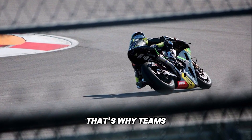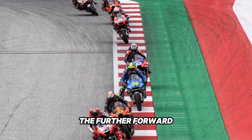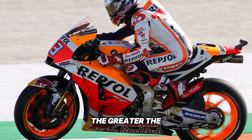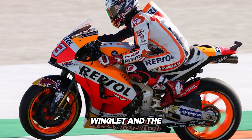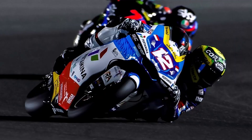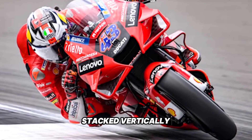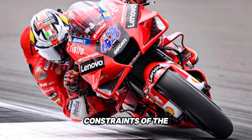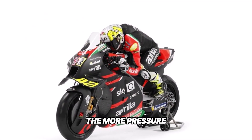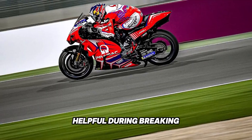Placement matters. That's why teams mount them as far forward as the rules allow — the further forward, the more leverage they have over the rear wheel. Think of it like a seesaw: the greater the distance between the winglet and the rear axle, the more effective the downforce becomes at preventing front lift. The wings usually come in a biplane configuration — two tiers stacked vertically — maximizing surface area within the tight constraints of the fairing regulations. And the faster the bike goes, the more pressure builds, generating more downforce, which becomes especially helpful during braking zones.